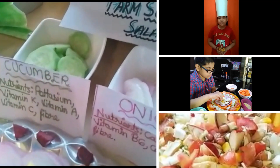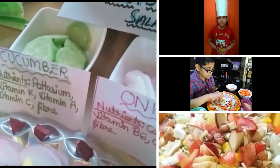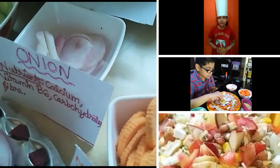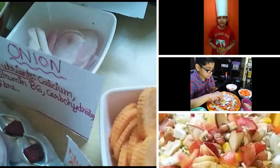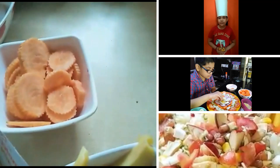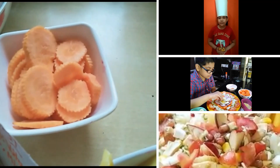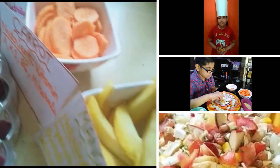Then cucumber, which contains potassium, vitamin K, vitamin A, vitamin C, and fiber. And then onion, which contains nutrients like calcium, vitamin B6, carbohydrates, and fiber — fiber is also known as roughage. And carrot contains nutrients like vitamin A, B6, and minerals.